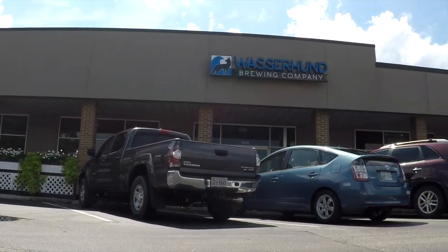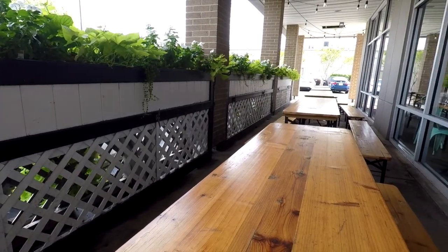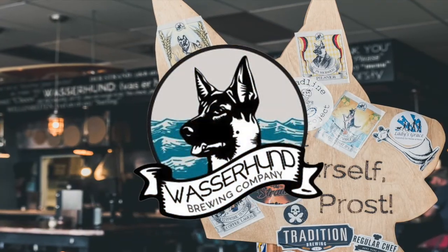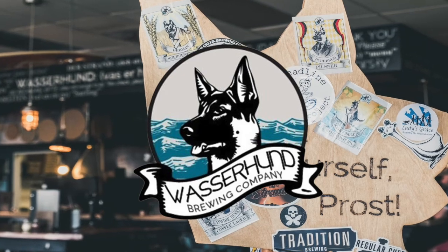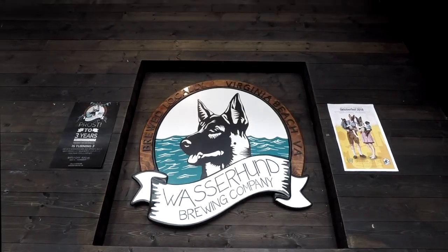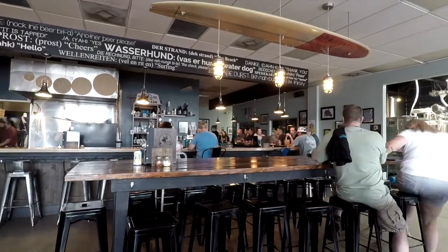Wasserhund Brewery is the love child of Christine and Aaron, long-time homebrewers turned entrepreneurs in the Virginia Beach area. Aaron came from a U.S. Navy position and Christine from a semiconductor manufacturing job. They both have a history with homebrewing, and through this they formed Wasserhund. The location features outdoor seating, beach-inspired decorations, and a heavy-handed influence on the German styles of beer that they produce.